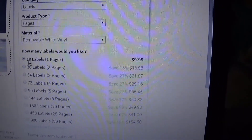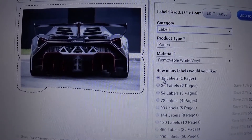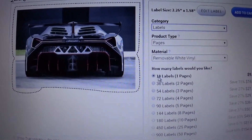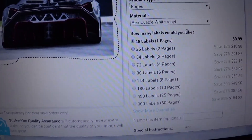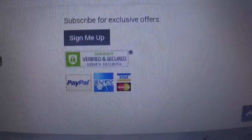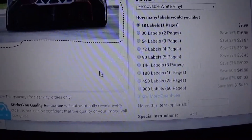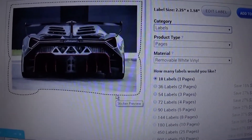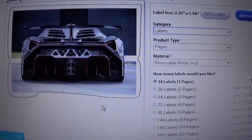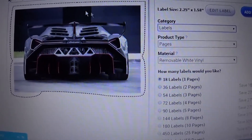So say you have a YouTube channel you're trying to promote and you want to make some stickers, labels, or even temporary tattoos to pass out to your subscribers or people you meet on the street — that's pretty cool. You just go down, add it to the cart, and check out via any one of the payment methods. They'll send you a confirmation email and let you know how long it will take. Mine said about 14 days — I just made them a couple days ago.